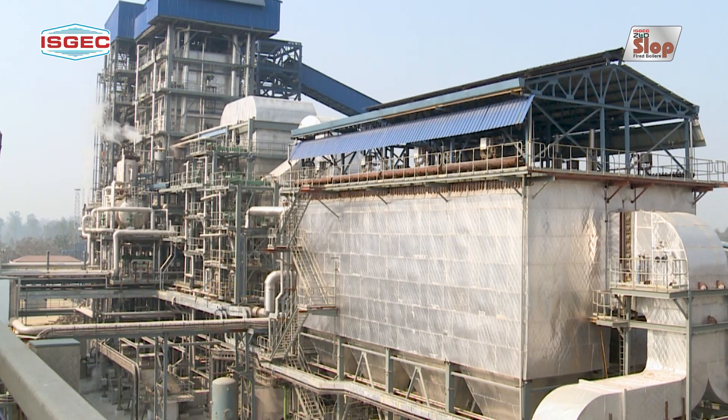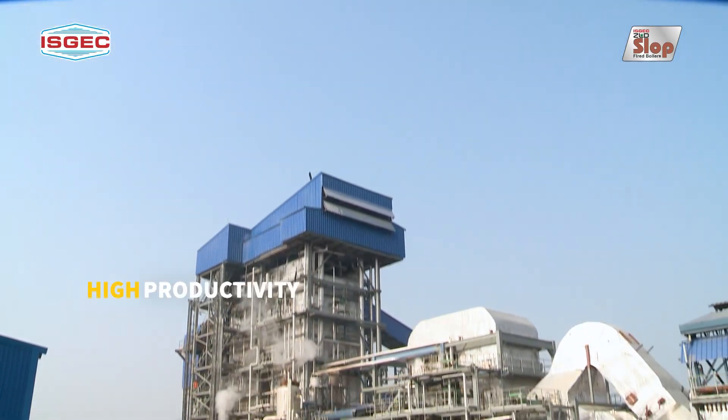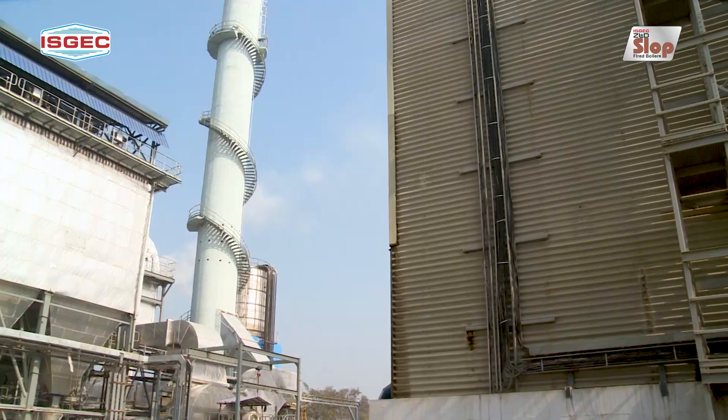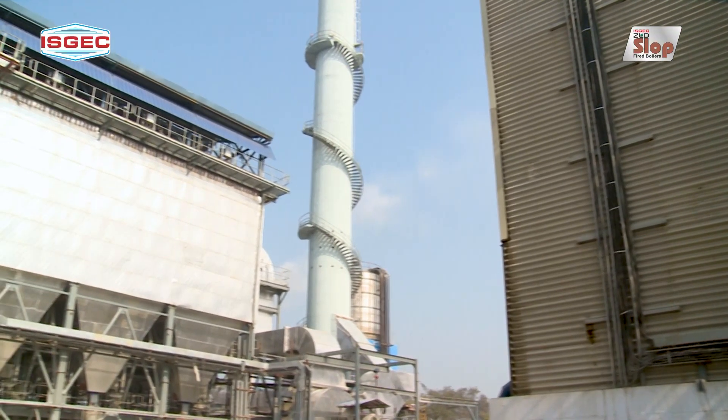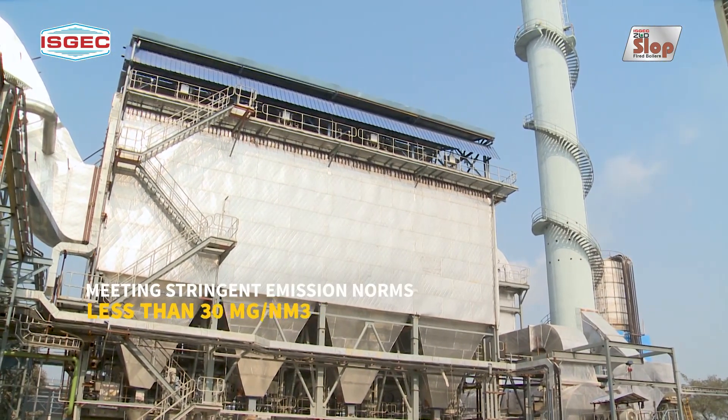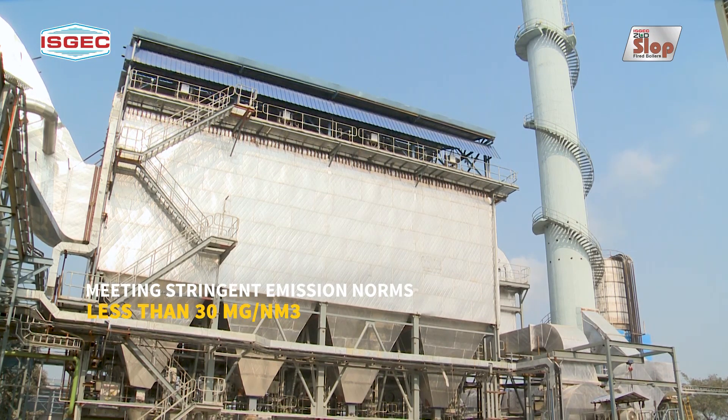The boiler is running successfully since its installation and commissioning in December 2019 and has run for more than 100 days at a stretch, proving what it is capable of. To meet the stringent emission norms, the boiler is installed with bag filters which help in maintaining the dust emission level of less than 30 milligrams per normal cubic meter.